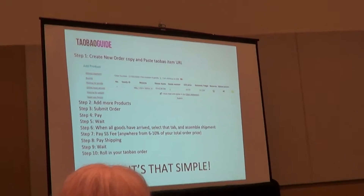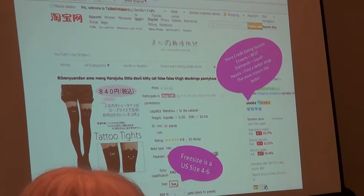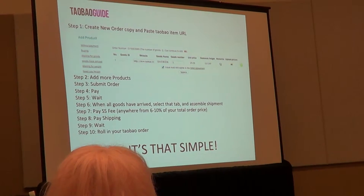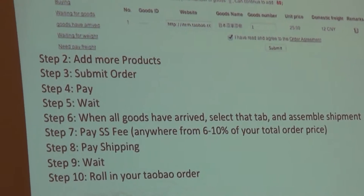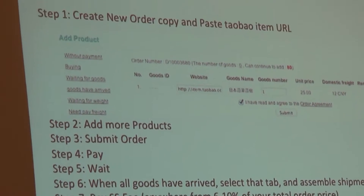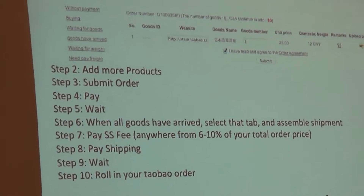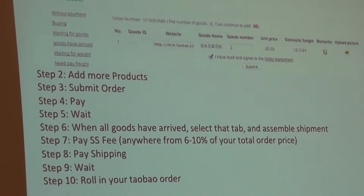Now we're going to Pruni. Sign up, start a new order, and on the left side click the item — it shows the URL at the top. Copy that URL and paste it into the website field, then click the little plus button. If there are options, use the remarks field to specify them. For example, the tights came in kitty or devil, so you'd type 'kitty' or 'devil.' Your shopping service is like your best friend — they feed your shopping addiction. Submit the order and pay.